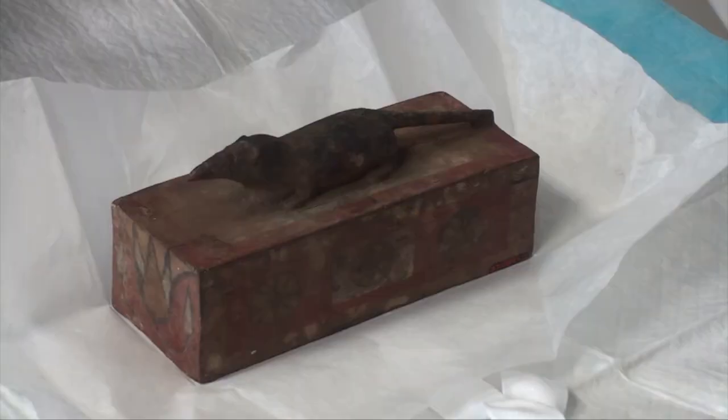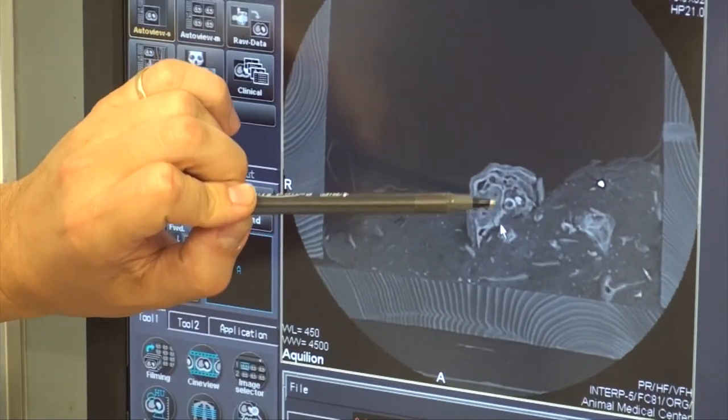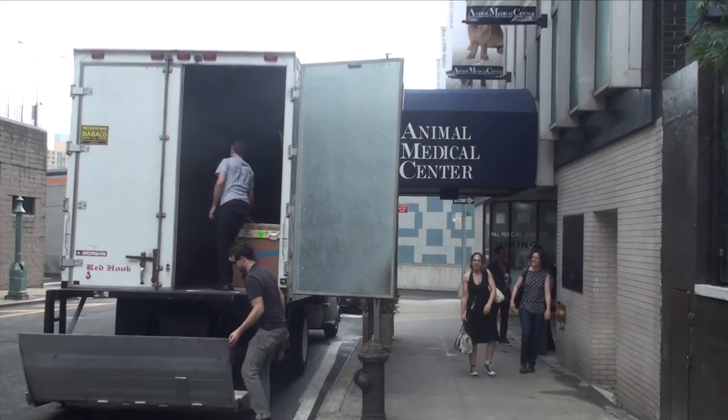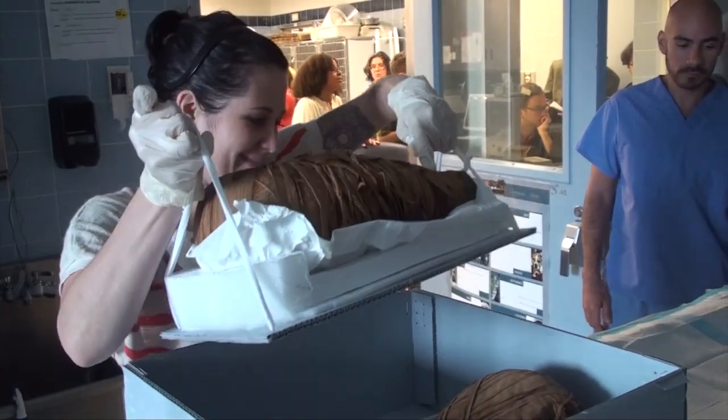Soulful Creatures reveals the purpose and manufacture of animal mummies using traditional humanities and new scientific means of analysis. In 2011, the Brooklyn Museum Curators and Conservation Department took our collection of animal mummies to the Animal Medical Center in New York City so that we could CT scan them.